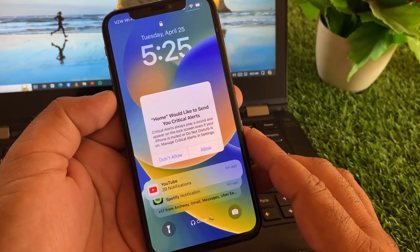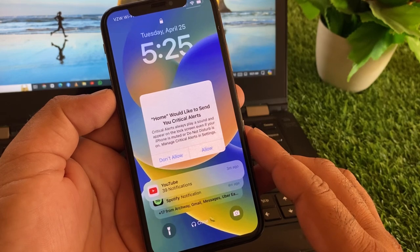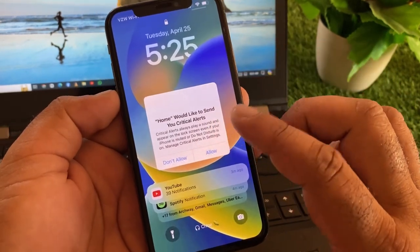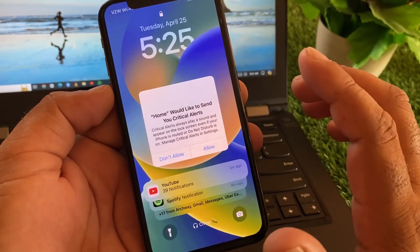Hey guys, welcome back. In this video, we will describe how to fix your iPhone if it's stuck on a 'Would you like to set up' or critical notification pop-up. If this notification shows on your iPhone, iPad, or iOS screen and your iPhone screen is not working,